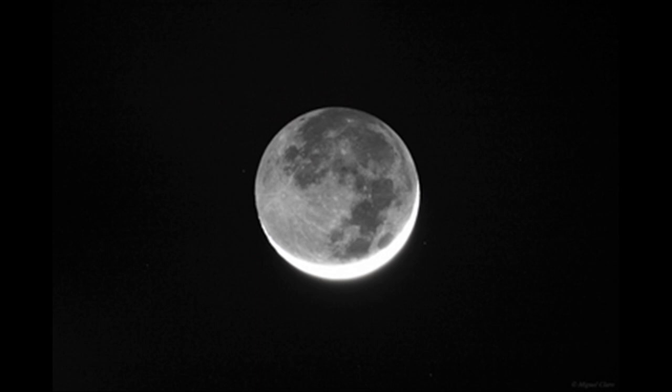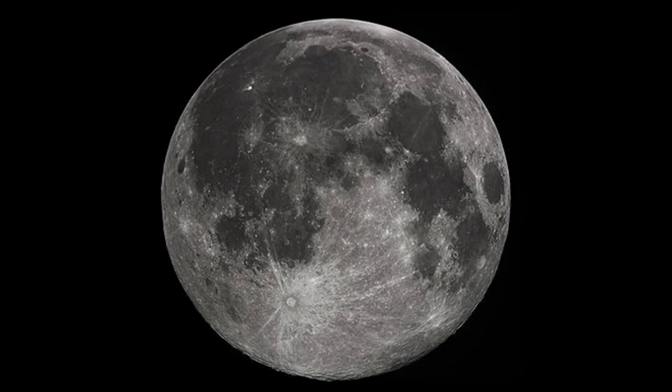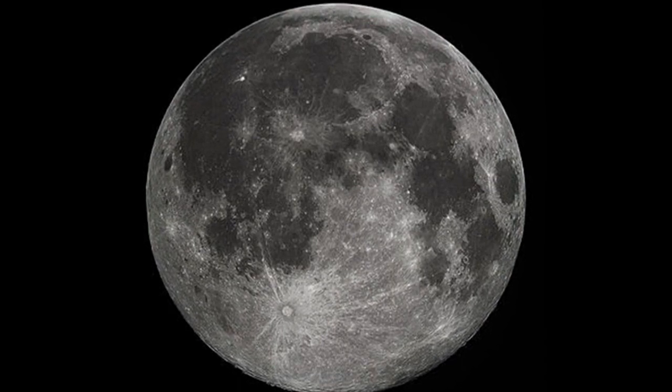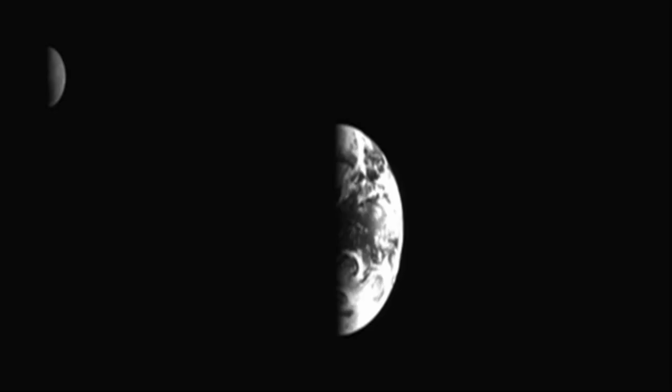Attentive observers on Earth might notice that the Moon essentially keeps the same side facing our planet as it passes through its orbit. This may lead to the question: does the Moon rotate? The answer is yes, though it may seem contrary to what our eyes observe.